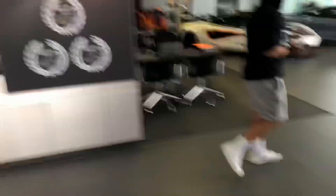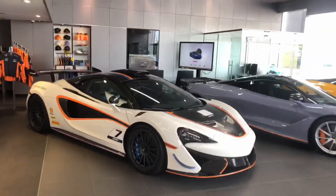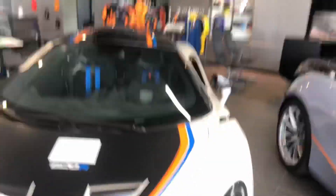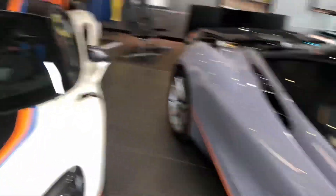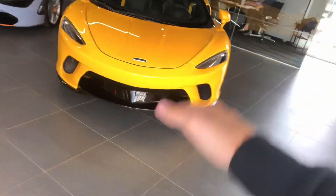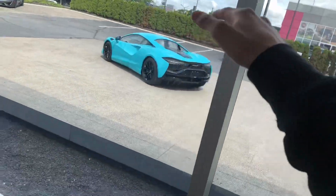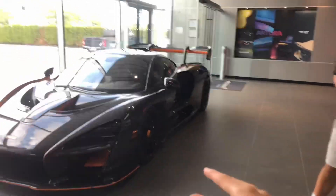Alright guys, so we're now in the McLaren dealership and we got a 620R which is so crazy — this is like a race car, look at the hood scoop and the spoiler, bucket seats. And the 720S from an older video of mine. There's a McLaren GT in yellow which is pretty nice, a red Artura, and a cyan Artura outside.